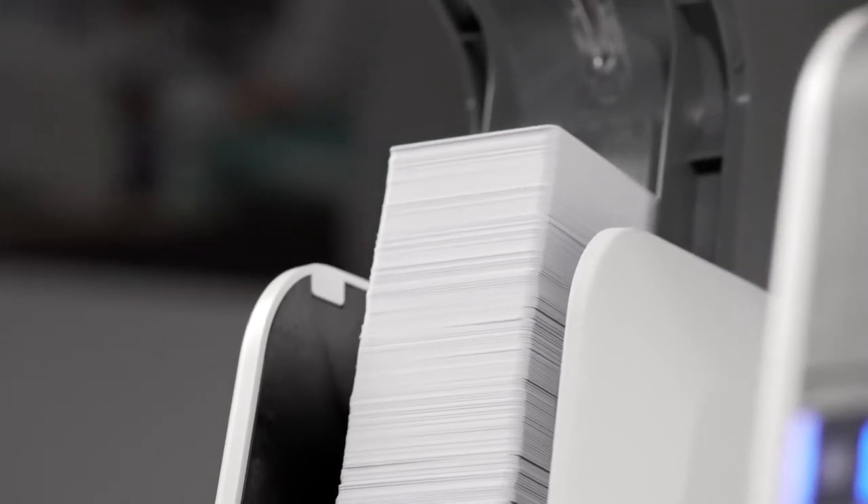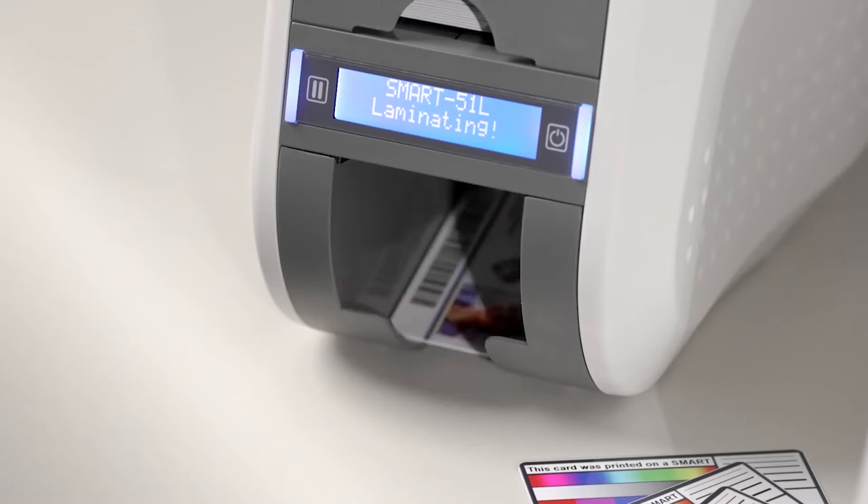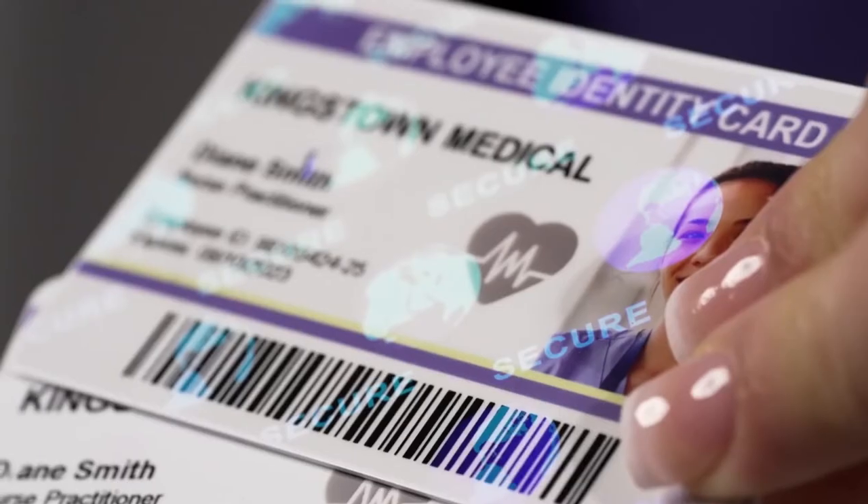The Smart51 is available in both single or dual-sided printing with optional direct lamination technology, the fastest in the industry.